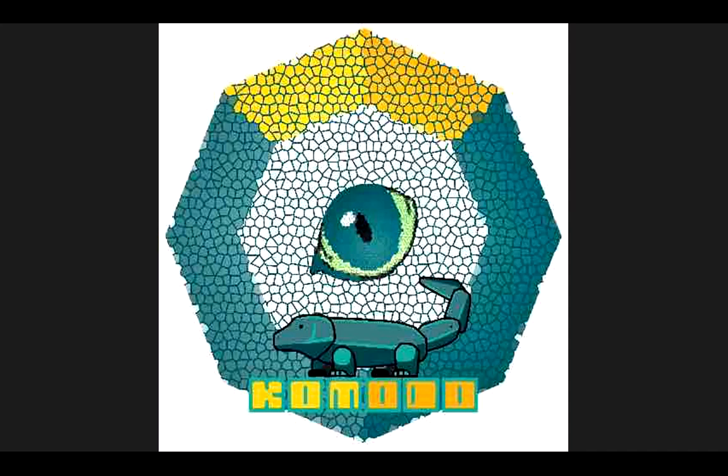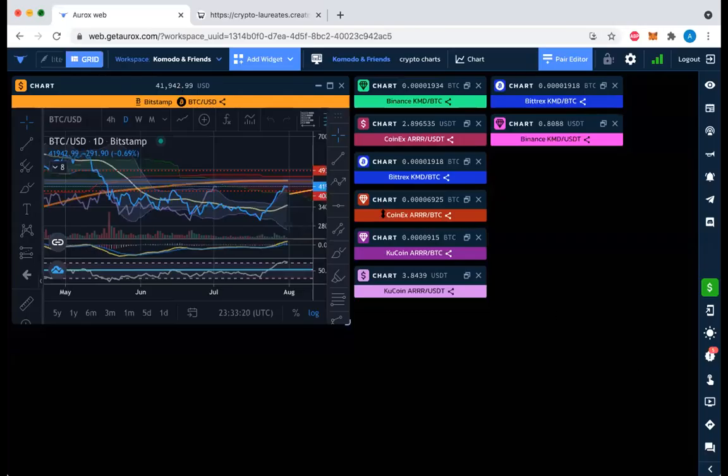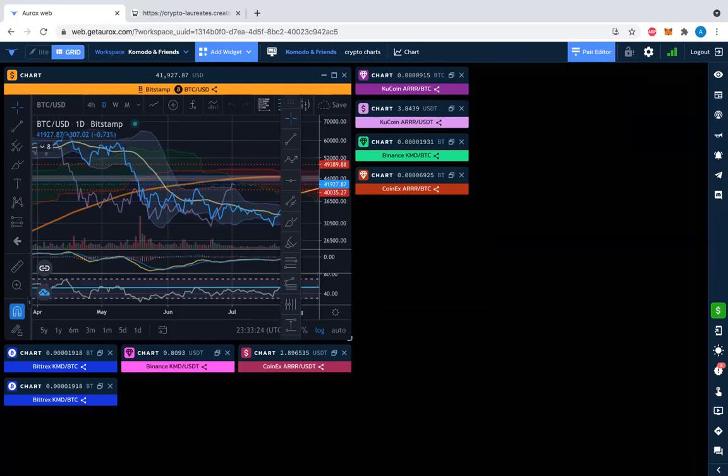Hello friends of Komodo Platform, friends of Pirate Chain, friends of crypto, friends of price charts. I'm E. Giuliano. It's the 31st of July, the month is coming to a close. Sharing my screen now, let's take a look at price charts. Maybe you're watching at normal speed or 1.5, 1.75. Either way, thanks for being here, hit that like button, and thanks for all your comments.